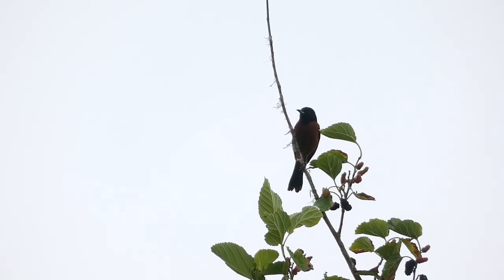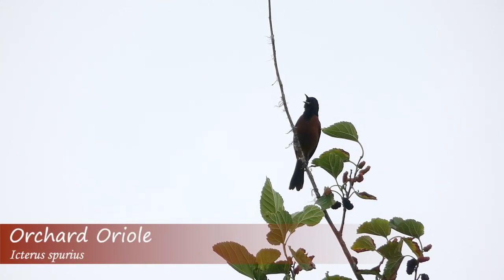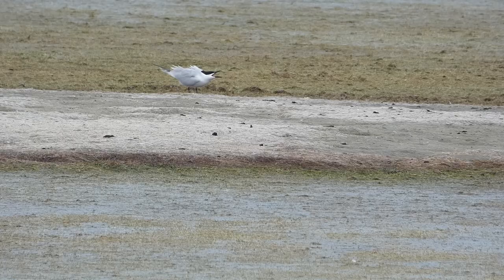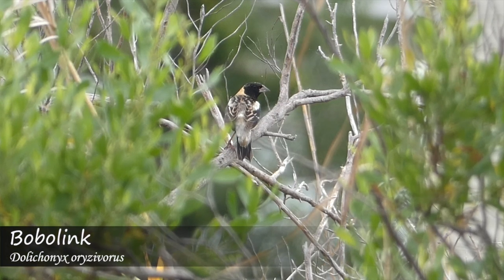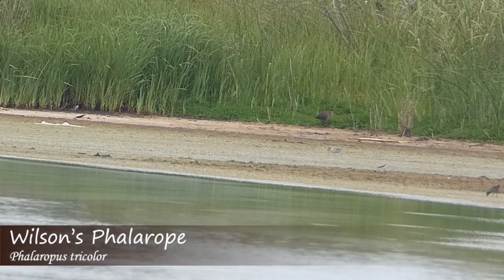I drove over to some other ponds and spotted an orchard oriole singing from the treetops. I met up with the other birders and we noted gull-billed terns, a bobolink, and two more Wilson's phalaropes in the distance.